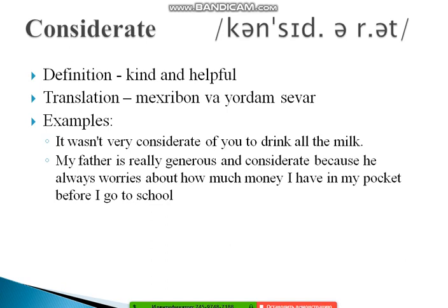The next word is 'considerate.' Most people mispronounce it as 'considerATE,' but the correct form is 'con-SID-er-ate.' Considerate means kind and helpful — close in meaning to benign and benevolent. Example: 'It wasn't very considerate of you to drink all the milk.' And: 'My father is really generous and considerate because he always worries about how much money I have before I go to school.'